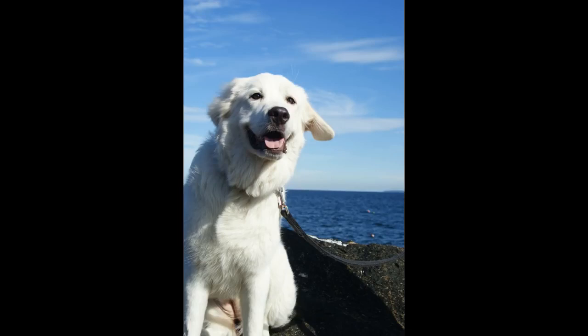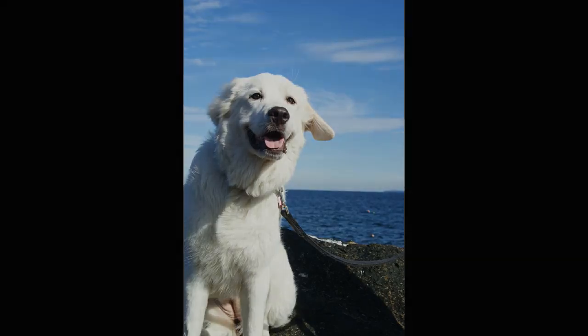The nose is black. The eyes are dark brown. The ears are triangular and flopped downward. The tail is long and plumed, reaching at least to the dog's hocks.